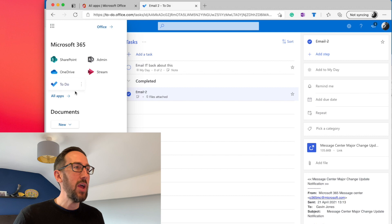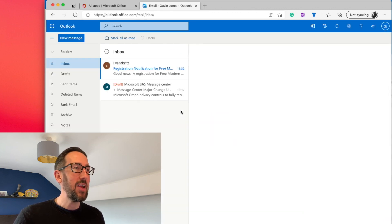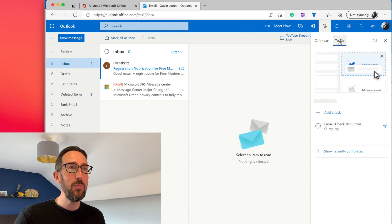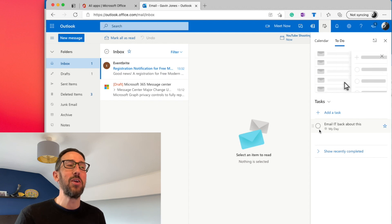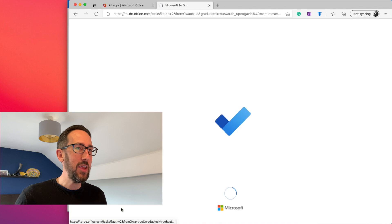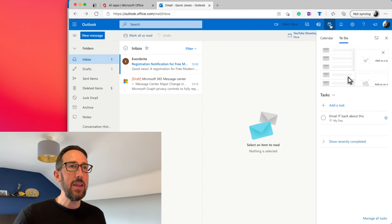If we use Outlook on the web rather than the desktop app, we get direct access to To Do. Bring up the calendar and task pane and we can see To Do right there — with all the same benefits of having it in To Do rather than Outlook Tasks. In Outlook on the web, To Do is integrated directly rather than the old Tasks. You can also click To Do at the bottom to jump straight to the web app, or use the sidebar to see tasks.